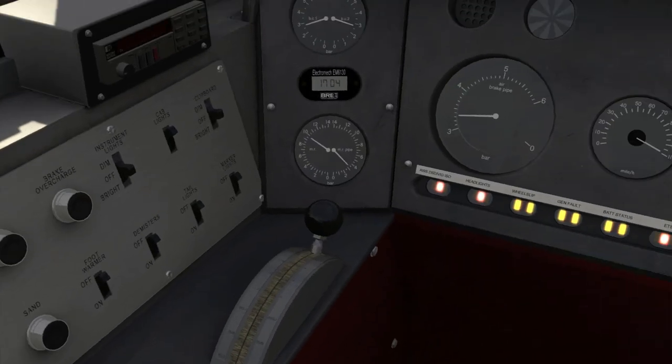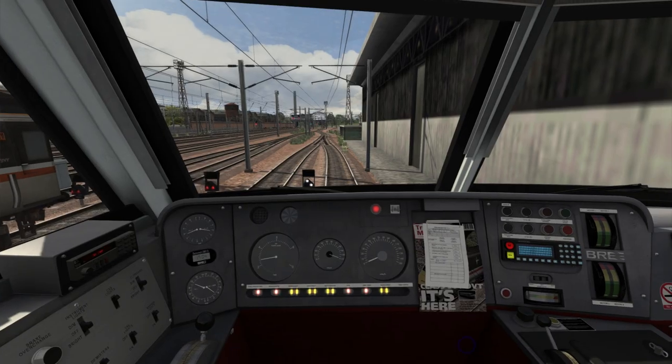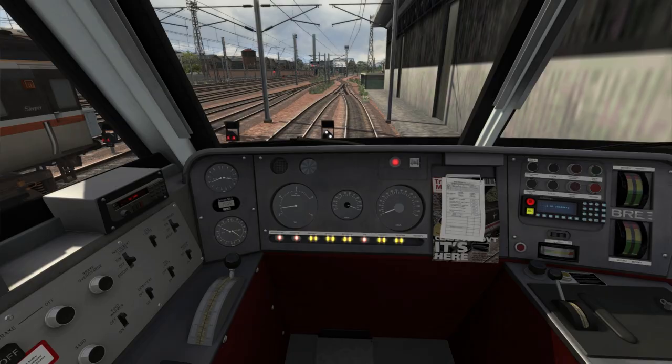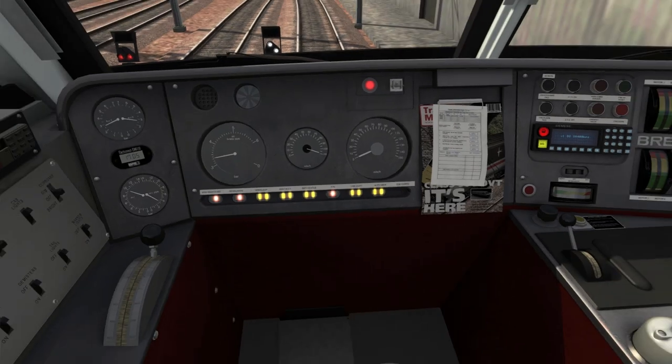The next thing is to press Ctrl and Z to put the master key in. Then we need to raise the pantograph so that the locomotive is connected to the overhead wires and can draw power from them. There are two ways to raise the pantograph: you can click on the pan up reset button on the top right of the eight buttons in front of us, or you can press and hold the P key. As you do that, the line light LED, which was red a moment ago, is now showing a yellow light, which indicates that we now have power coming through the pantograph from the overhead wires.